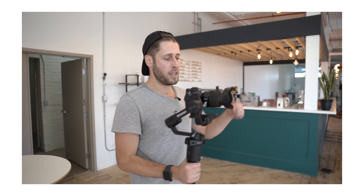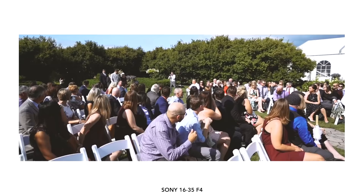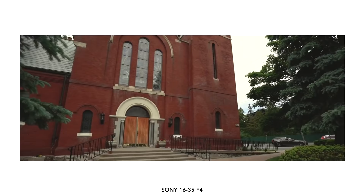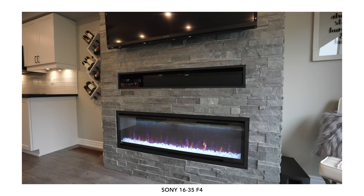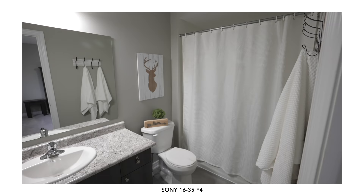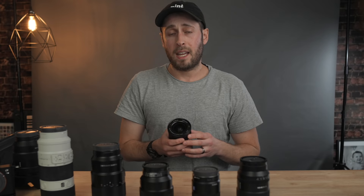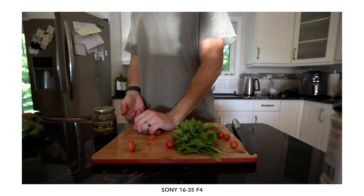First up we have the Sony 16-35mm f4, which is my ultrawide both for photo and video. It's a Sony lens so the autofocus is as perfect as it can be. Most of the time this is going to be on a gimbal - if I'm at an event doing establishing shots, showing a scene, or real estate, it's going to be on a gimbal. In real estate you need things to look big and wide, spaces are often cramped, and it's also fantastic for those big wide landscape shots.